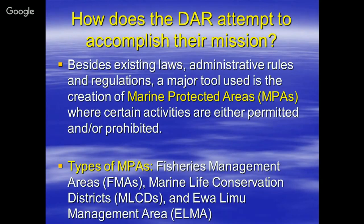There are different types of MPAs: FMAs or Fishery Management Areas, Marine Life Conservation Districts such as Hanauma Bay — otherwise referred to as the MLCD — and a unique type of MPA that not many people are familiar with, the Evalimu Management Area, called the ELMA.